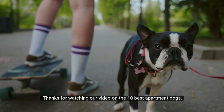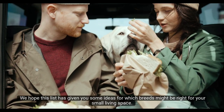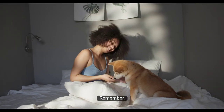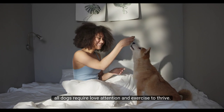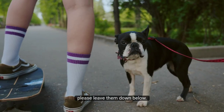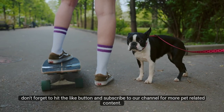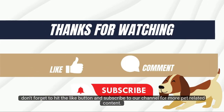Thanks for watching our video on the 10 best apartment dogs. We hope this list has given you some ideas for which breeds might be right for your small living space. Remember, no matter which breed you choose, all dogs require love, attention, and exercise to thrive. If you have any questions or comments, please leave them down below. And if you enjoyed this video, don't forget to hit the like button and subscribe to our channel for more pet-related content. Until next time, happy apartment living with your furry friend.